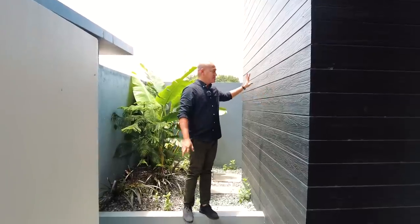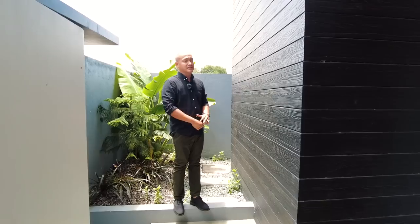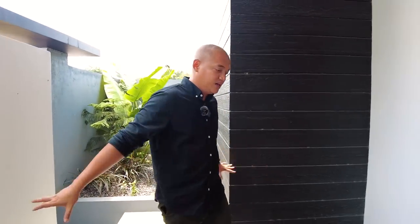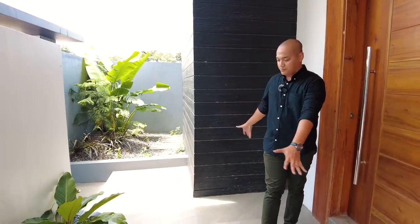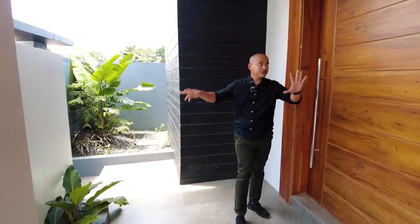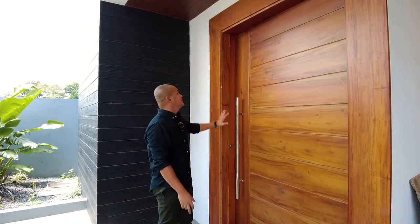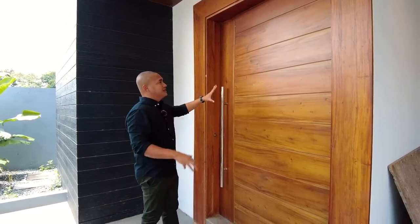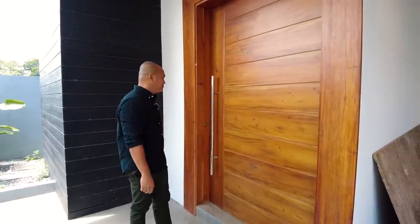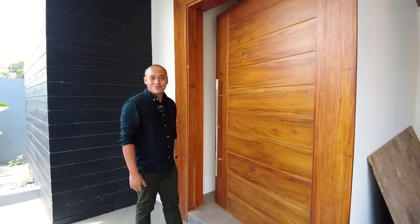The fiber cement gives texture to the space. Upon entering via the service gate, we have Italian tiles at the doorstep. Here is your porch and this massive mahogany door — even the door jam matches — giving a grand impression upon entering the main entrance. Welcome to your home.